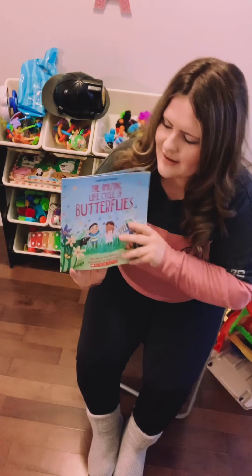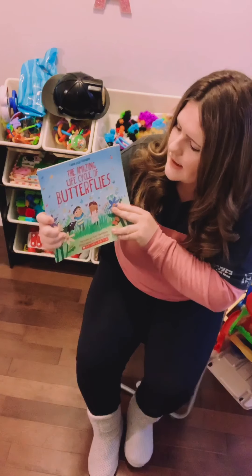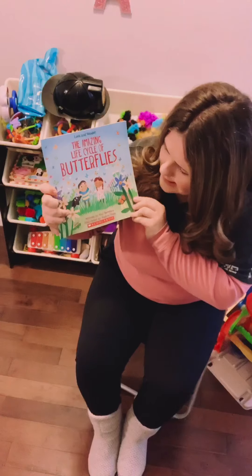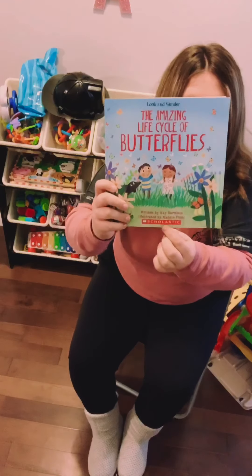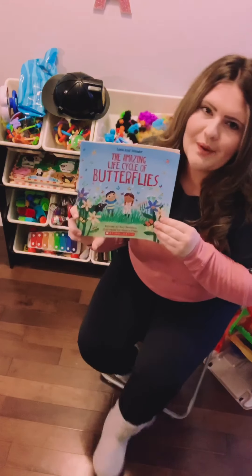Hi Portobello friends! Today I'm going to be reading a story and this story is called The Amazing Life Cycle of Butterflies. This book is written by Kay Barnham, illustrated by Maddie Frost. This is a Scholastic book and I did order it off the Scholastic website. Hope you guys enjoy!